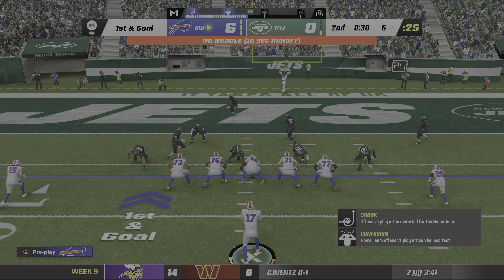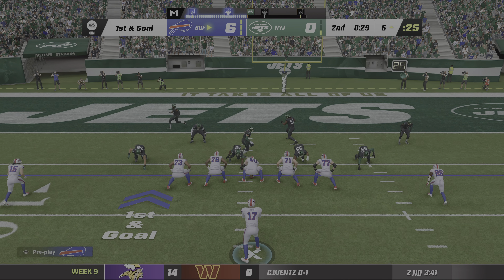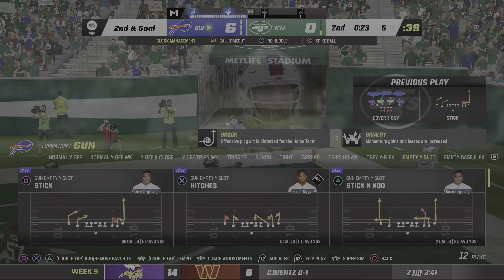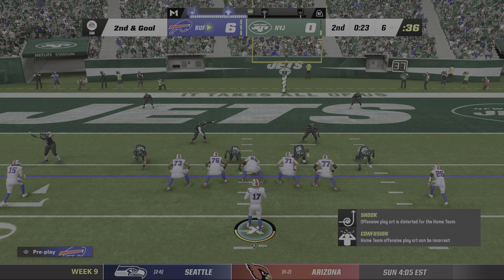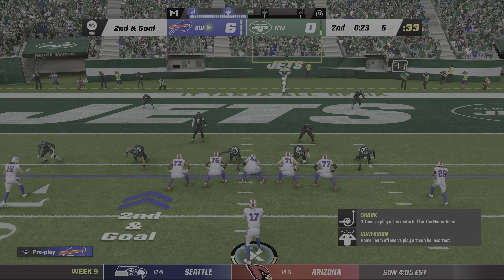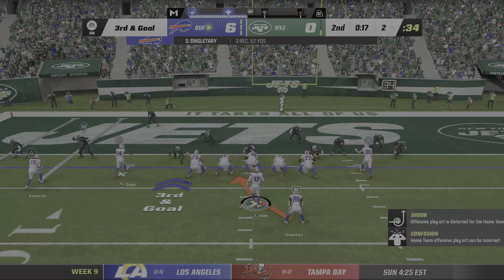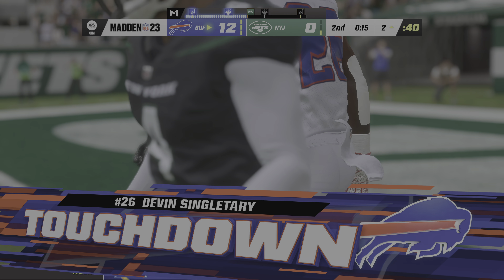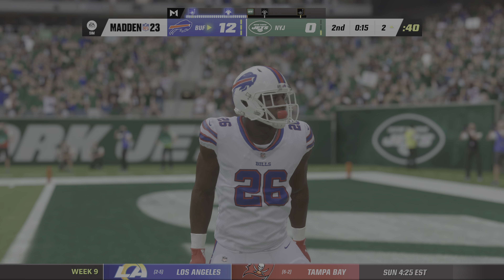They try to throw on second down, but this one is incomplete. This secondary has gone unchallenged so far in the first half. Now Wilson — this will be caught around the six, and he's not quite going to get to the marker. Gain of eight on third and ten. I thought they might take a shot down the field, but instead they ran a little drag route. A really good job keeping the play in front of them forces a fourth down. He's going to be stopped behind the line — the run turned away on fourth and goal from the two.